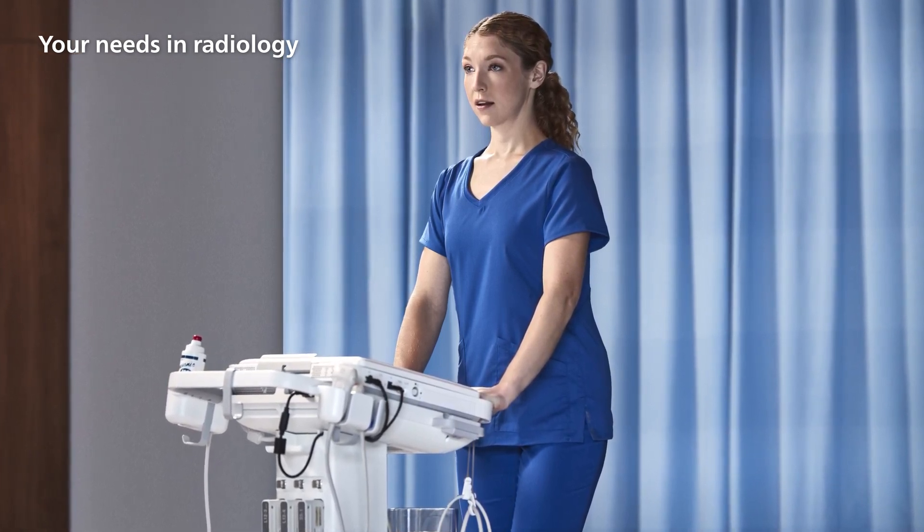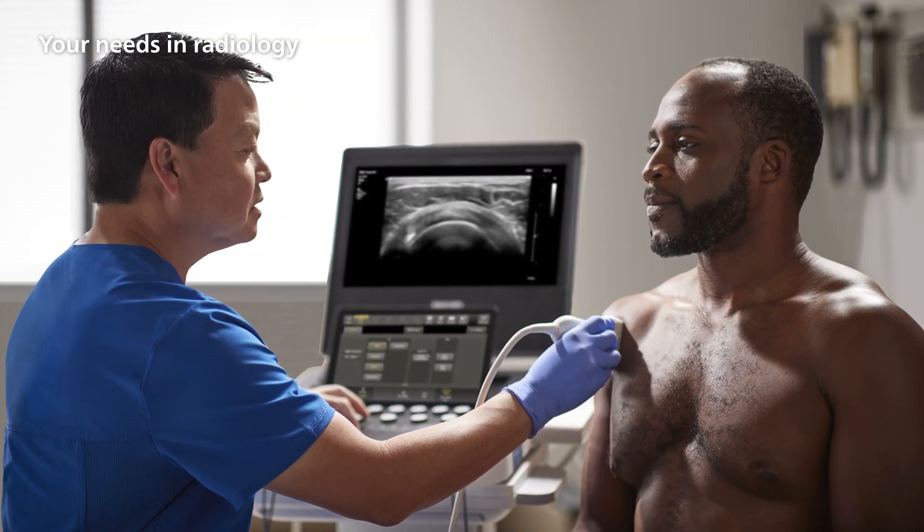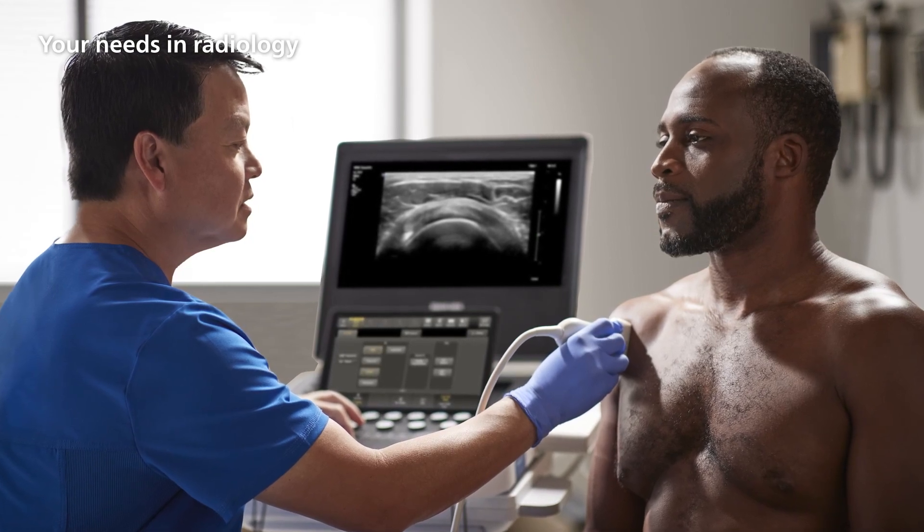The mobility of the system provides the ability to access patients with ease, whether you're in the ultrasound department, at the bedside, or in your private office.